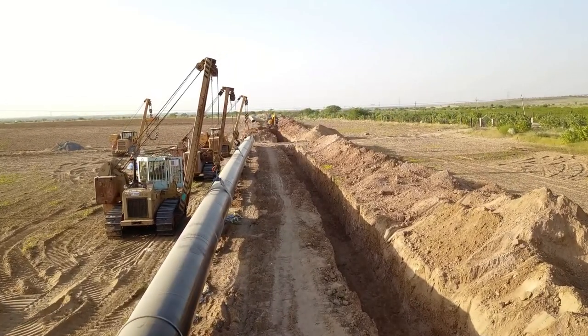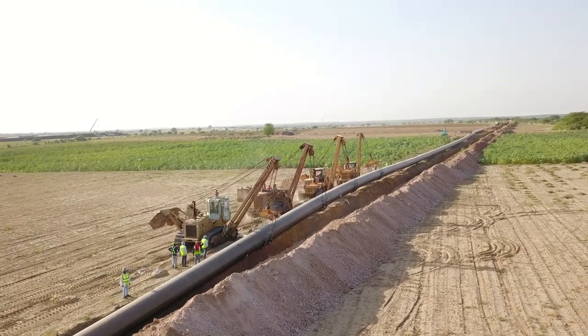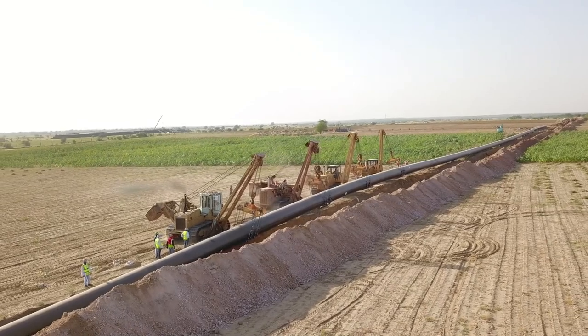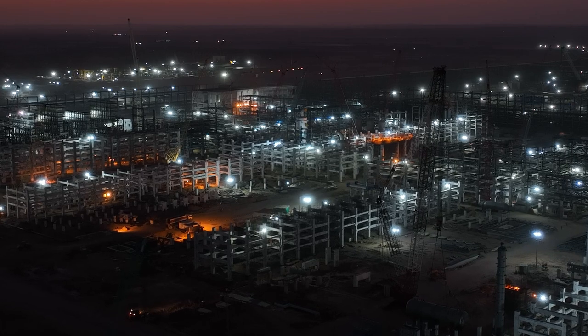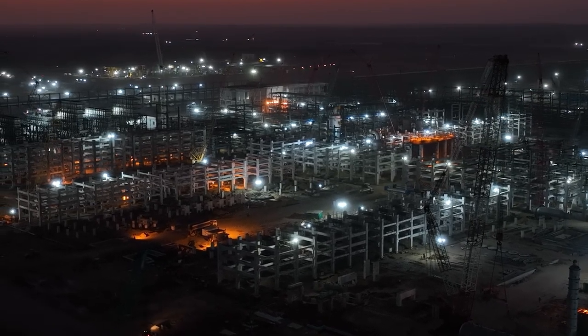MEIL is executing a crude oil pipeline project for Bamar refinery in the Thar Desert region of Gujarat and Rajasthan states, where mercury levels are at record levels in India. The pipeline facility supplies crude oil from Munra refinery in Gujarat to Bamar refinery in Rajasthan.